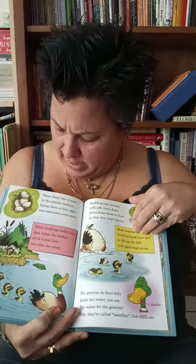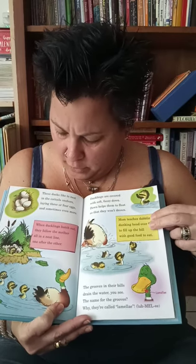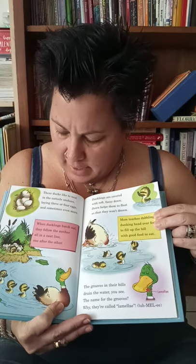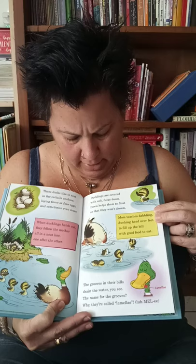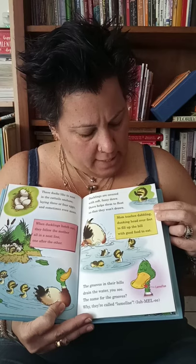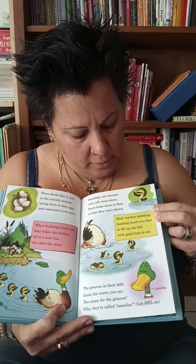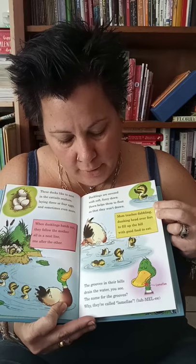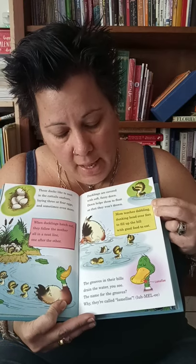These ducks like to nest in the cattails on shore, laying three or four eggs, and sometimes even more. When the ducklings hatch out, they follow the mother all in a neat line, one after another. Ducklings are covered with soft fuzzy down, and down helps them to float so that they won't drown. Mom teaches dabblings — ducklings head over feet — to fill up the bill with good food to eat. Their grooves in their bills drain the water, you see. The name for the grooves — they're called lamellae.